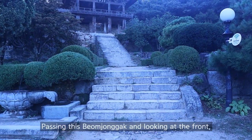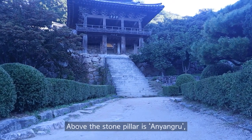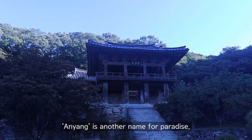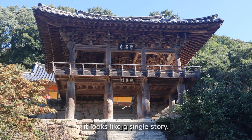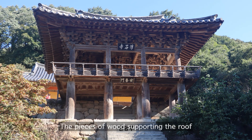Passing Bongjonggak and looking ahead, a second stone axis appears. Above the stone pillar is Anyangru, which was built in 1576, about 200 years after Muryangsudon. Anyang is another name for paradise. The building was built on a steep slope, so if you look up from the Bongjonggak side it looks like a two-story building, but from the yard of Muryangsudon it looks like a single story. The signboard 'Buseoksa' was written by former president Seungman Lee, and the pieces of wood supporting the roof are in harmony with each other very beautifully.